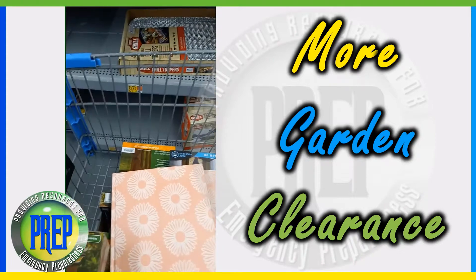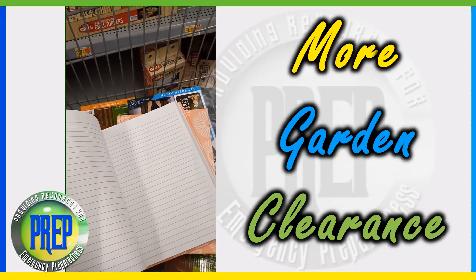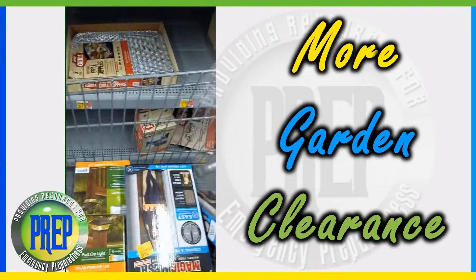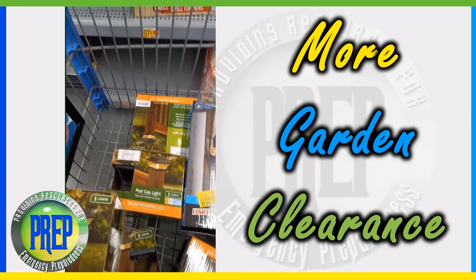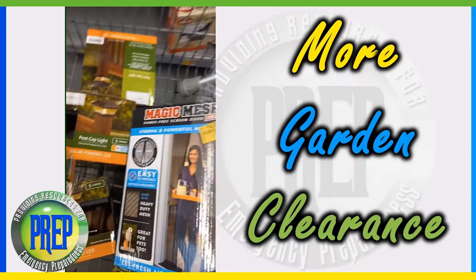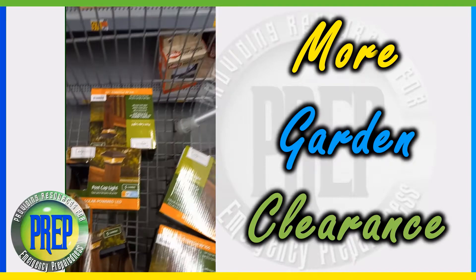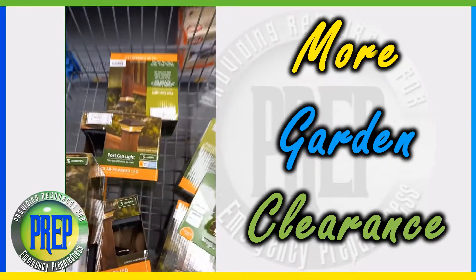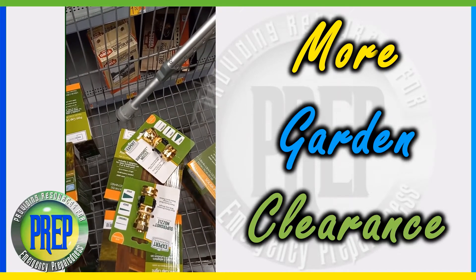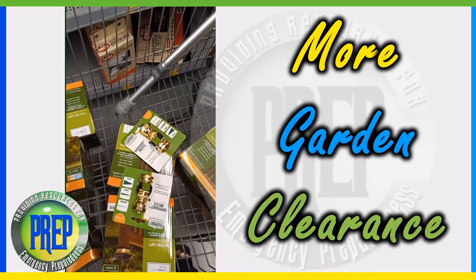They have some empty notebooks in the clearance aisle — they're $3 each and I thought that was a good deal. They also have these magic screens for $14.88, so I got two of those. And then I got two of these super shot nozzles — if I wind up getting those I'll let you guys know.